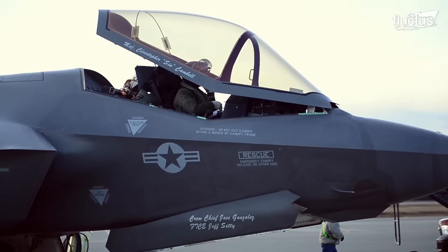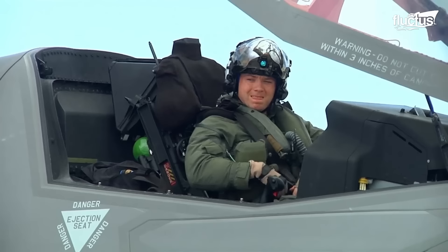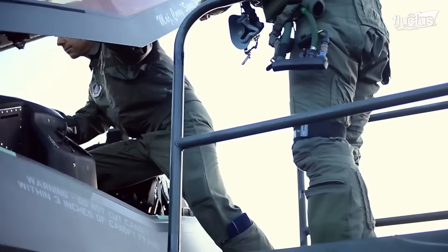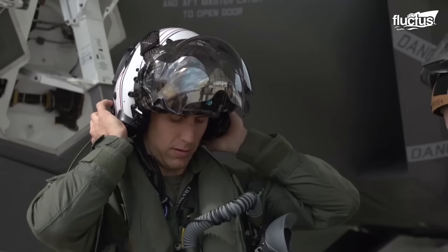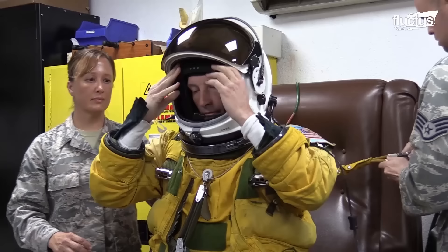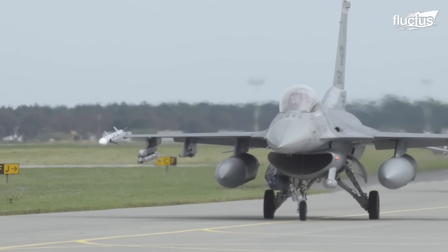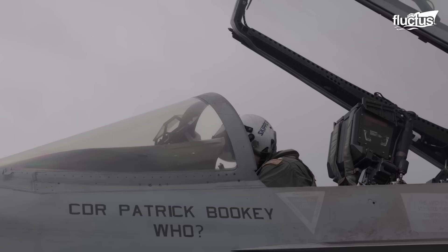No matter what kind of plane they are in, what the mission entails, or where they are flying, the commonality among all fighter pilots is their immense knowledge, training, and expertise. The U.S. military knows their human assets must be protected, and that's why no expense is spared to keep these men and women safe. From helmets that cost nearly half a million dollars to planes equipped with pods to carry all essential equipment, the military ensures that its members have everything they need to stay safe and keep the mission on course.